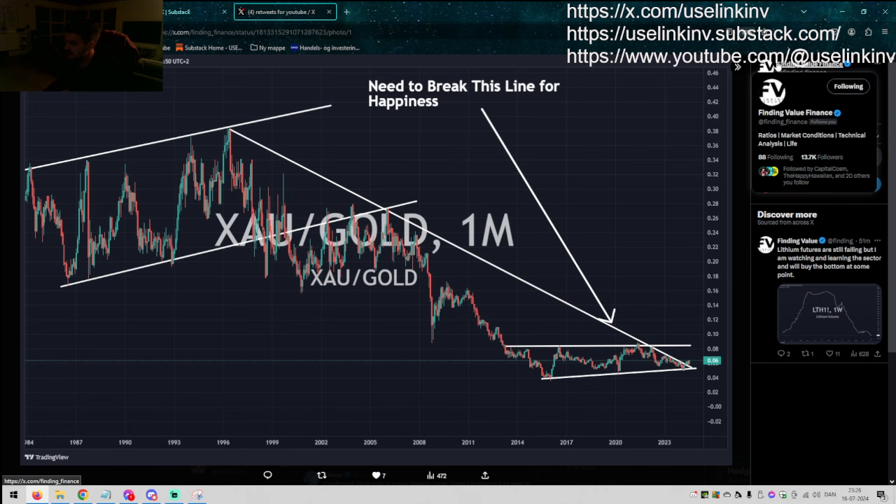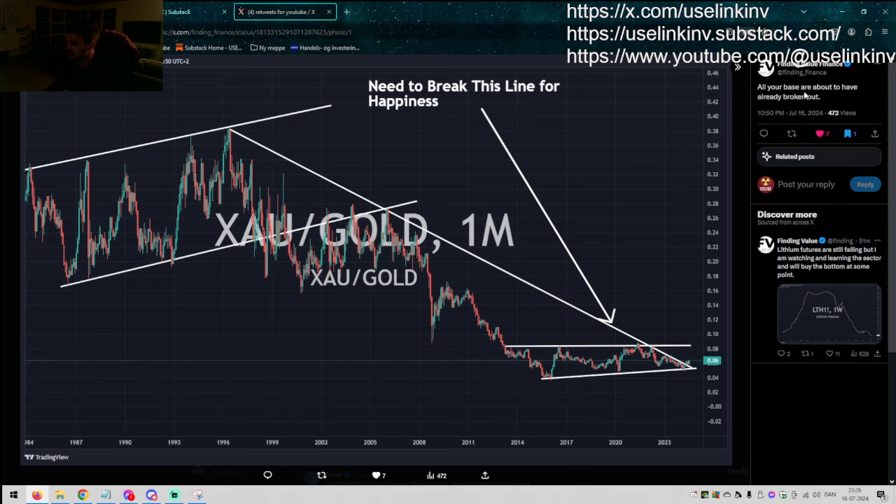Finding Value Finance — my good man Andy. All your bases are about to — or have already — broken out. This is XAU divided by gold. You can see that we are potentially about to break out here. This goes back 20 years — a beautiful chart — still early in this 10-year basing pattern. But this is the first step to break that trend line.